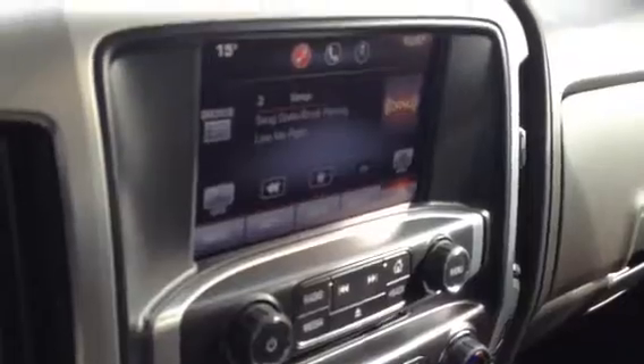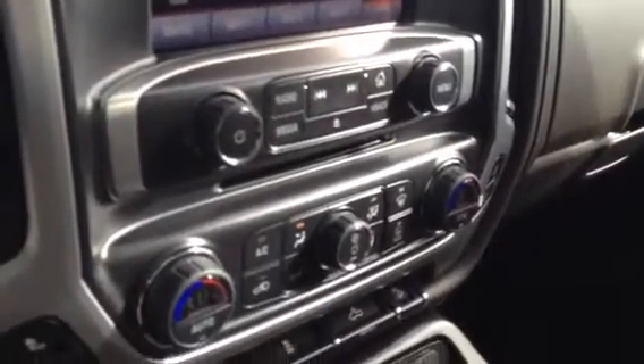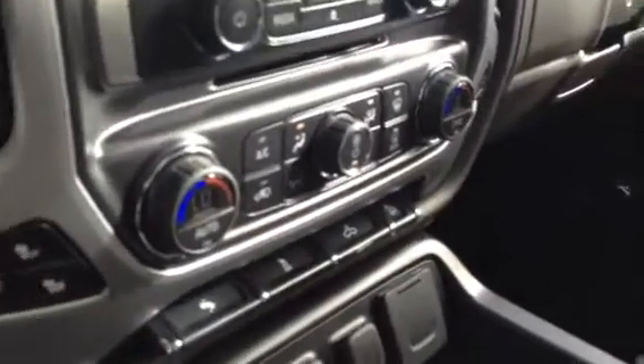AM, FM, CD, satellite, all in a color touch screen. Top cluster of buttons and knobs is for the radio. Then you've got the CD slot and then you've got the dual zone climate control.